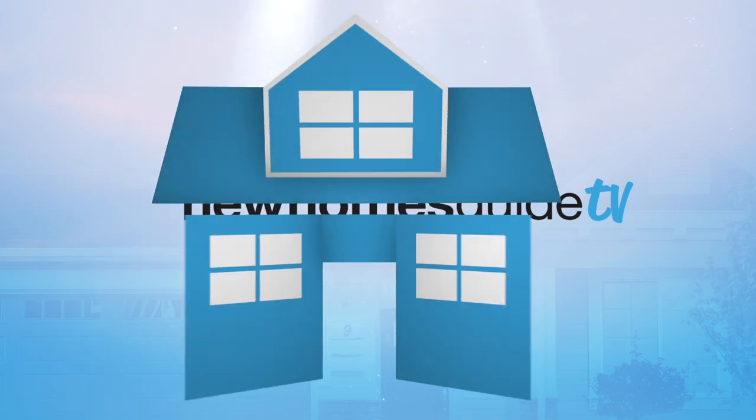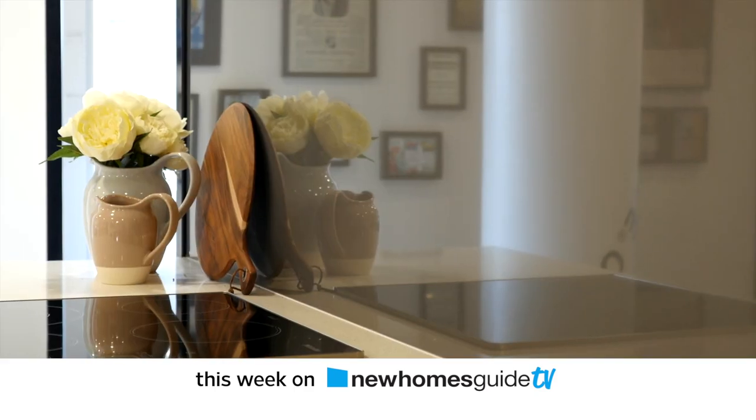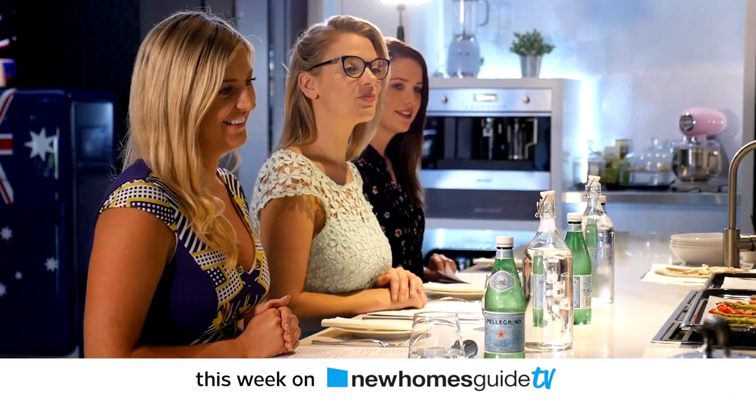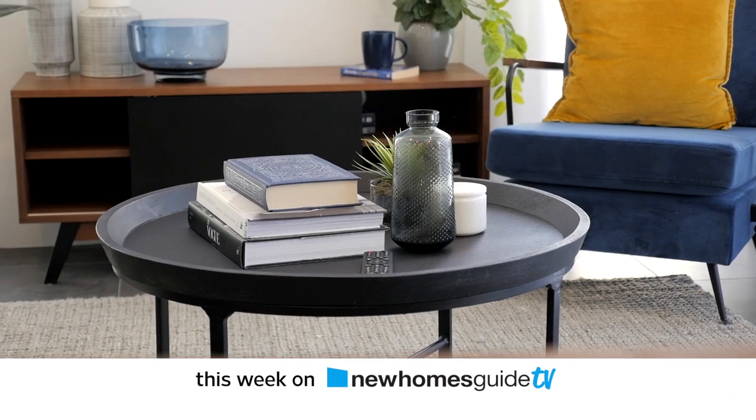This week on New Homes Guide TV: decisions, decisions — how to nail the style you love for your new home. Perfect look, perfect cook — the kitchen where class comes standard and the top tips every home builder needs to know.